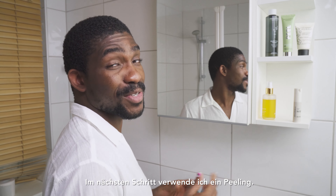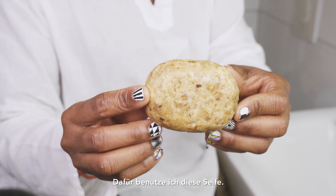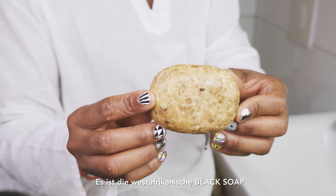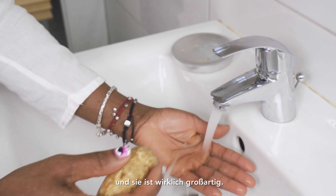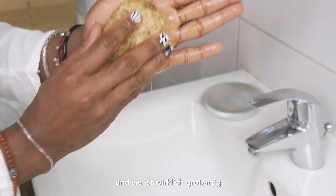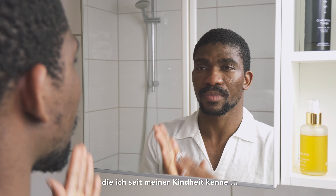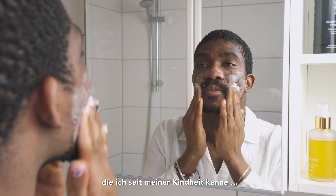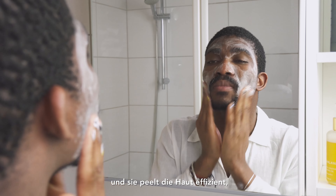The next step is my exfoliating soap. I'm using the West African Black Soap from Unrefined Riches, and it's a really great soap. I love it also because it's a soap I've known since my childhood. It exfoliates the skin efficiently but also really gently.